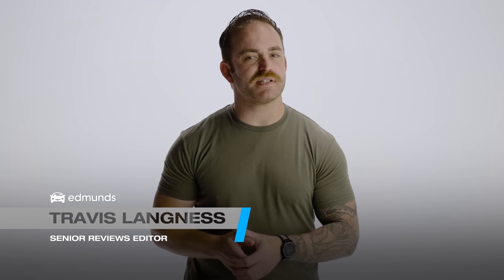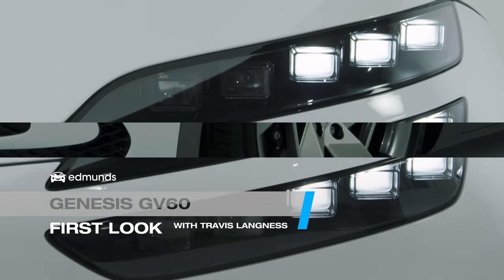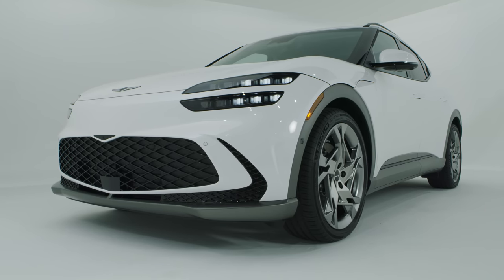If you're entering the EV market these days, there are two pretty white-hot segments to do it in: pickup trucks and luxury vehicles. And if you don't really make a pickup truck, well, there's only one place left to go. Enter the 2023 Genesis GV60. It's a compact crossover, it's fully electric, and yes, it's here to take on vehicles like the Tesla Model Y.